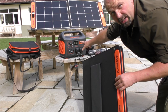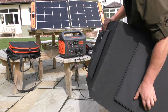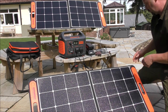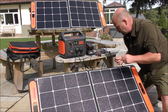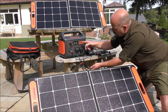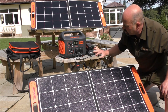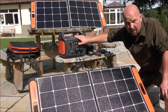So when we want to charge the generator up, all we do is open this out, kick open the stands, chuck it on the ground, pull out the cable, and connect it up. It's currently on 65 watts only from that one. Plug that in — it's up to roughly 120 watts. So that's both of them feeding into here now.